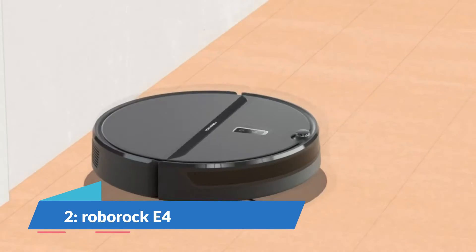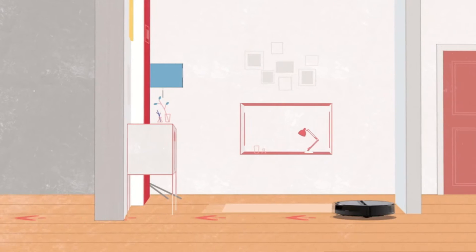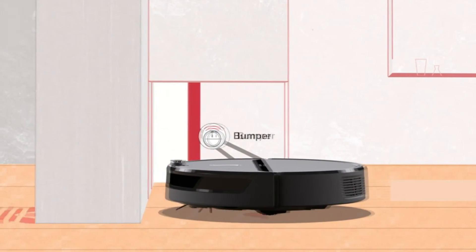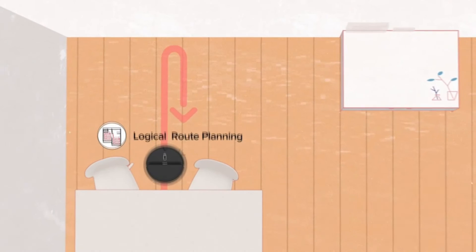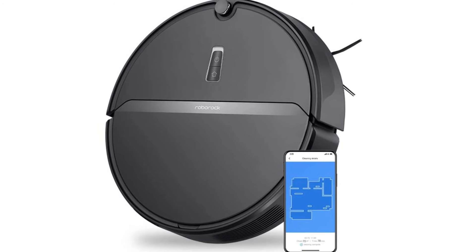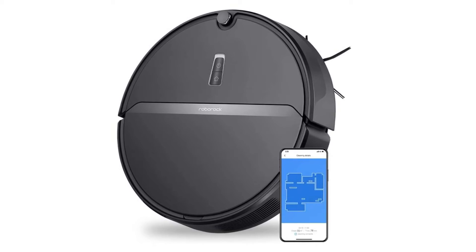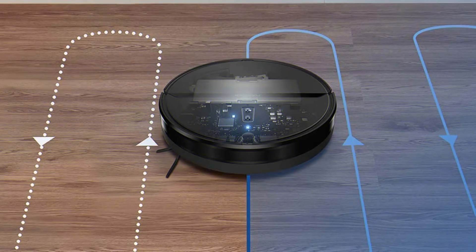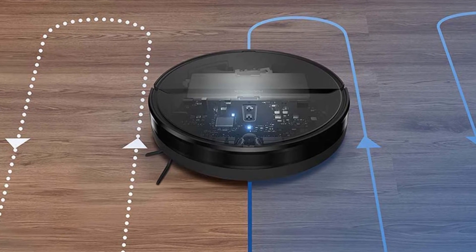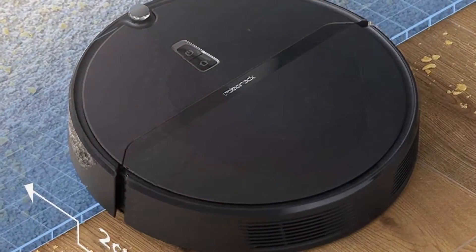Number 2: Roborock E4 Robot Vacuum Cleaner. The Roborock E4 is the perfect choice for busy professionals looking for an effective, efficient, and affordable robot vacuum cleaner. Unlike many similar robots, the Roborock E4 uses optic eye motion tracking and dual gyroscopes to create effective route algorithms, clean the floor efficiently, and minimize missed areas. You can check where it has been cleaned in the cleaning map it builds in the app. A 100% battery means up to 200 minutes of run time, enough to clean up to 2,152 square feet.